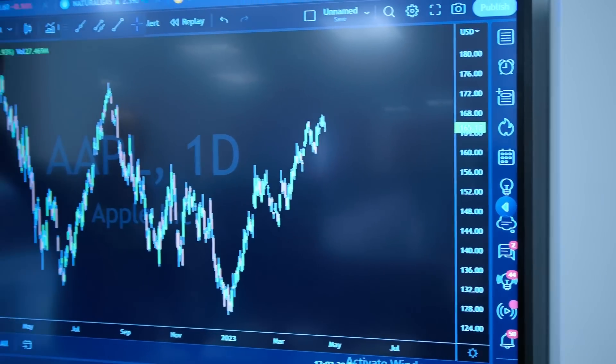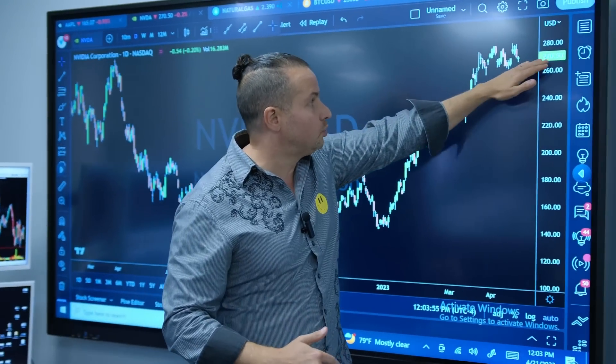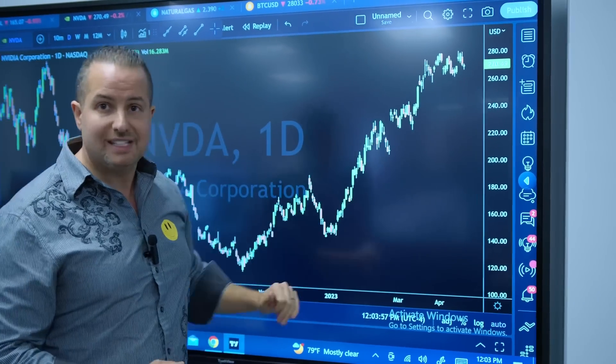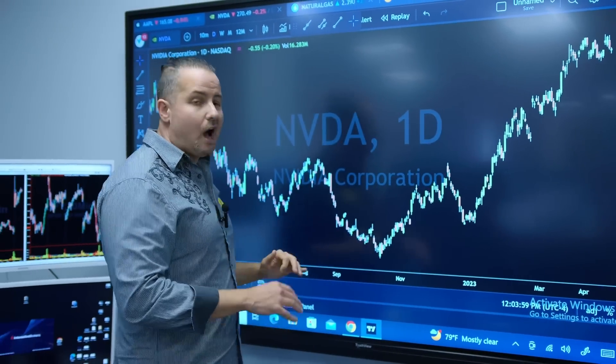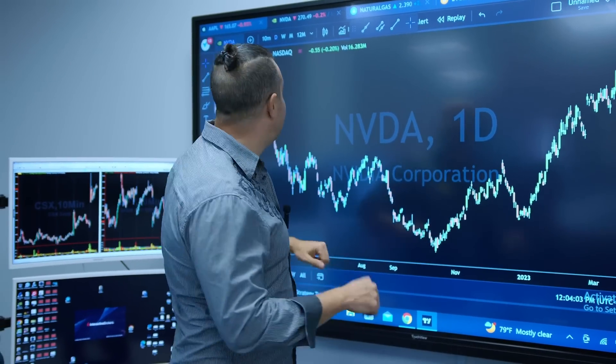Let's take a look at Nvidia. So again, on options expiration, you're generally going to see price end at a major even number. The reason is, psychologically as humans, we are going to buy puts and calls right around a major even number. Therefore, the institutions are going to push price to that even number. Look at where Nvidia is trading — right around $270, within 50 cents of $270.